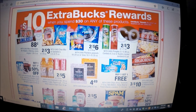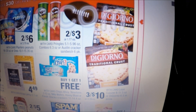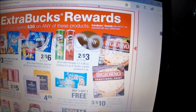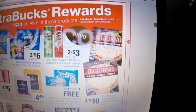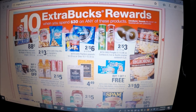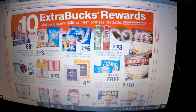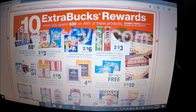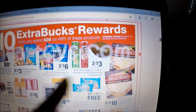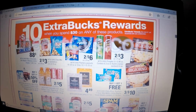Still on the spend-$30-get-$10 promo: DiGiorno pizzas are priced three for $10, which is already a pretty good deal. Pick up nine DiGiorno pizzas, pay $30, receive the $10 Extra Care Buck, making them $2.22 each when you buy all nine. Also, Coke 12-packs are $3.33 each when you buy three, so you can buy nine Coke or Pepsi 12-packs and get the same result — or mix and match pizza and Coke products for $2.22 each. With the Super Bowl coming up, this is a great option for parties.